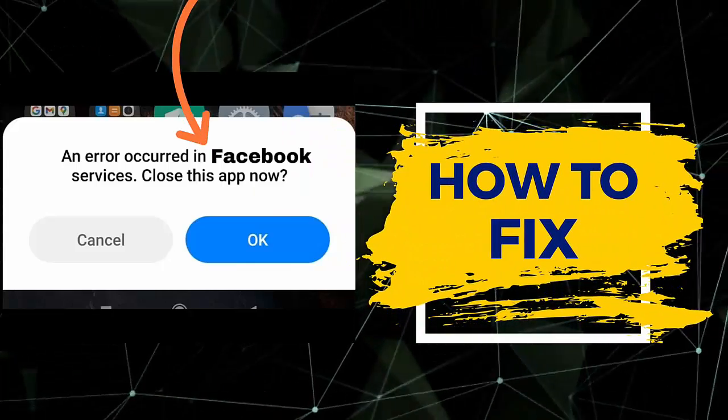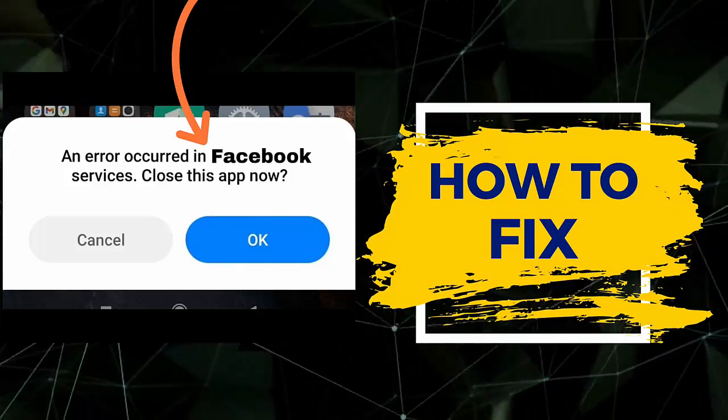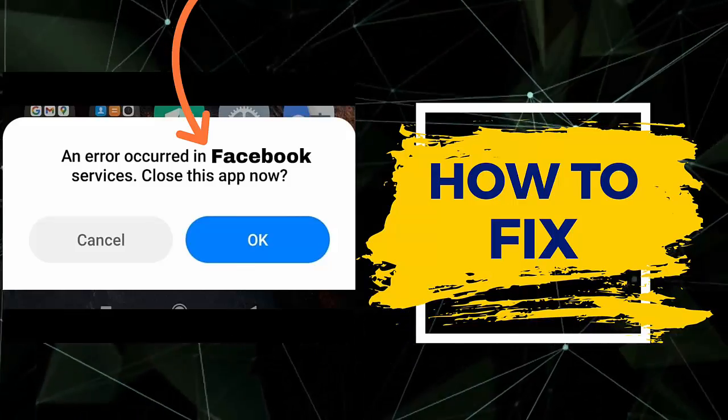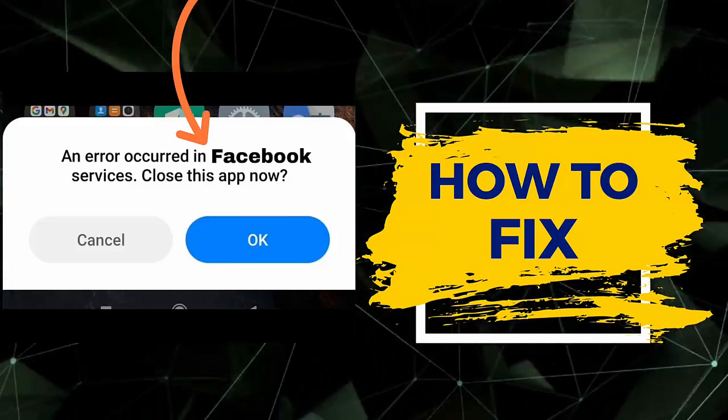Are you coming across a 'com.facebook.services - close this app now' error while accessing the Facebook app on your phone? This kind of issue has troubled lots of users recently. In this video guide, we will know how to fix this issue on Facebook so you can access it further.